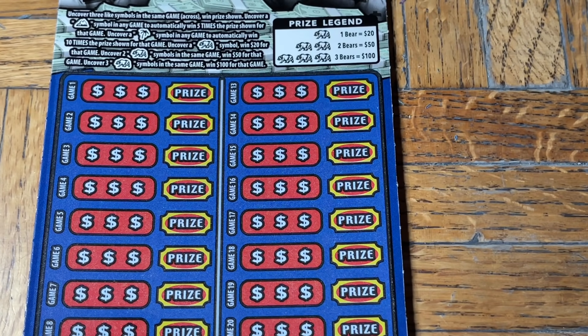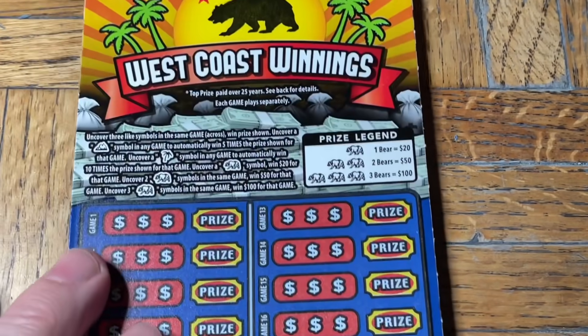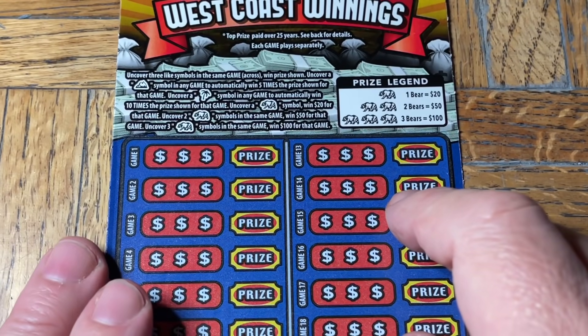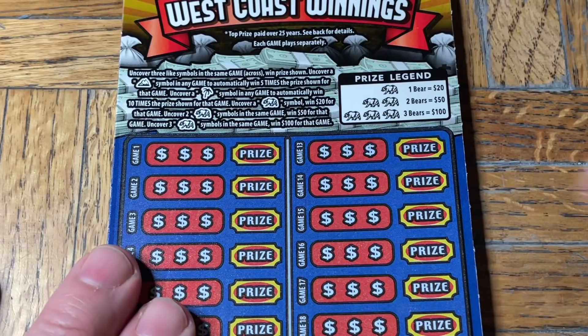Folks, at least it's a win. So that's $20 back out of our $120 — just another $100 to go. And now we have four of these. This is ticket 006 of the West Coast Winnings. I try to stay optimistic, but when you see tickets like that, it's tough to keep the smile. But it's okay. It's all good. Just the nature of what we do.